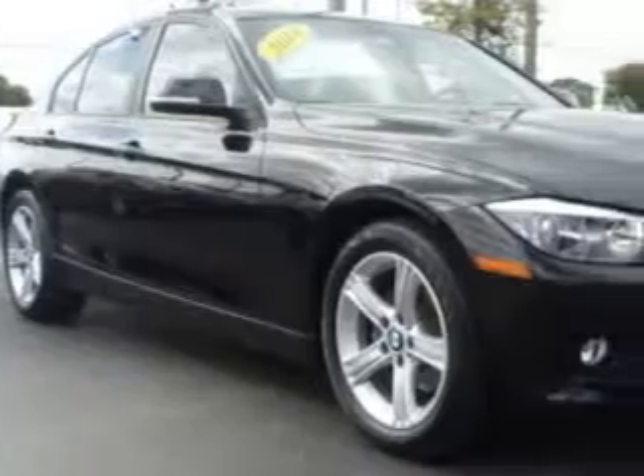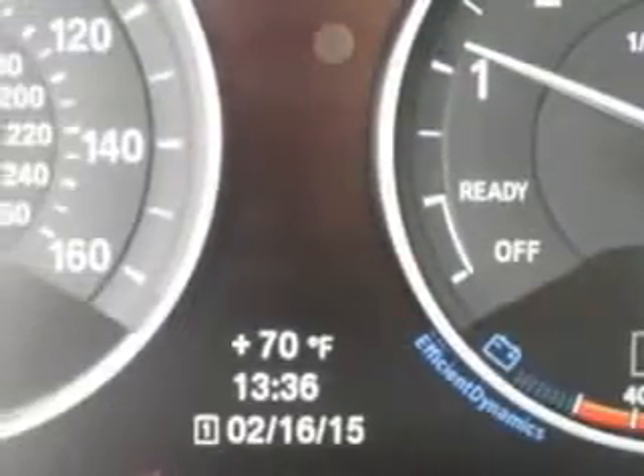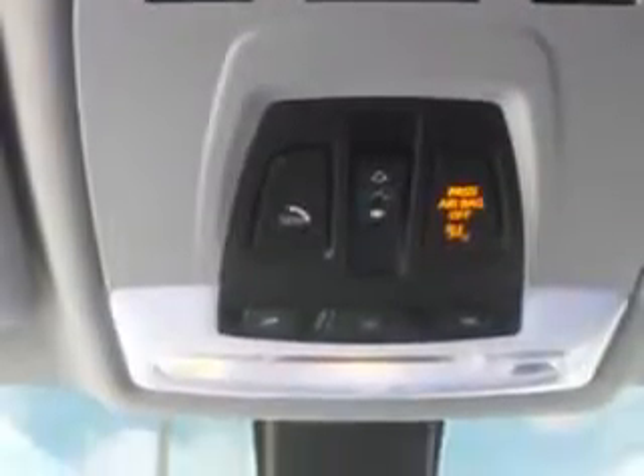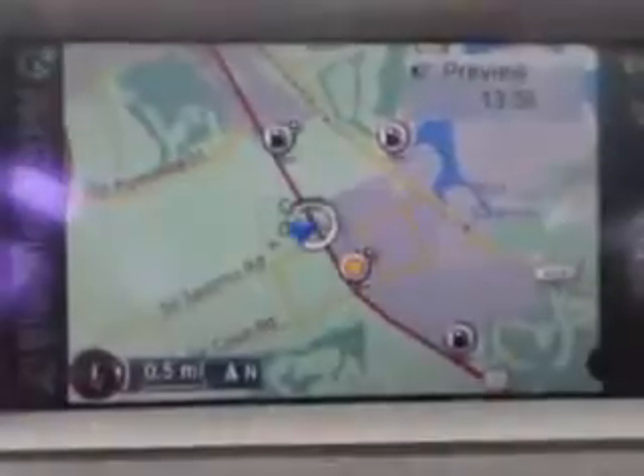Ready for the very best? Let Treasure Coast Toyota show you what luxury really means. Check out this Black Sapphire Metallic 2014 BMW 3 Series, equipped with a four-cylinder engine. Enjoy an exceptional 34 miles to the gallon on this luxury car.